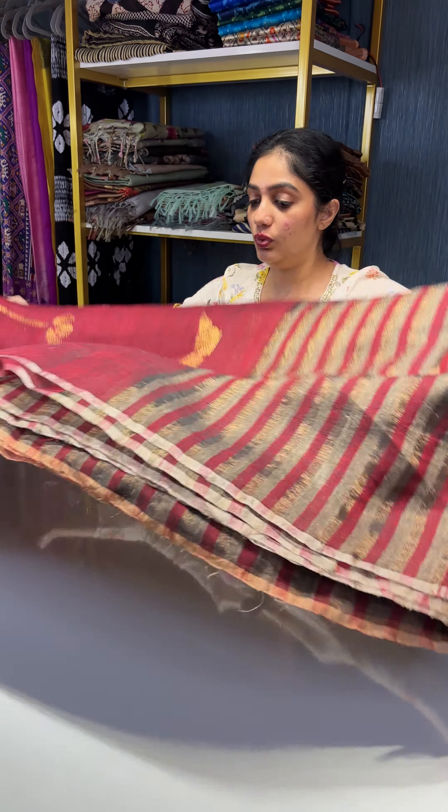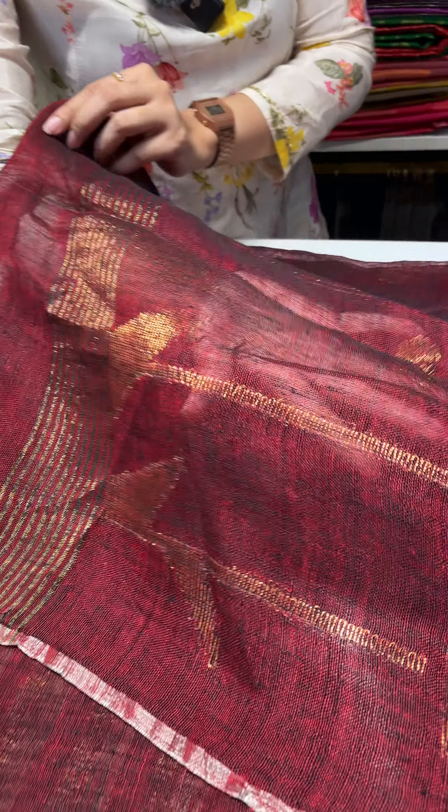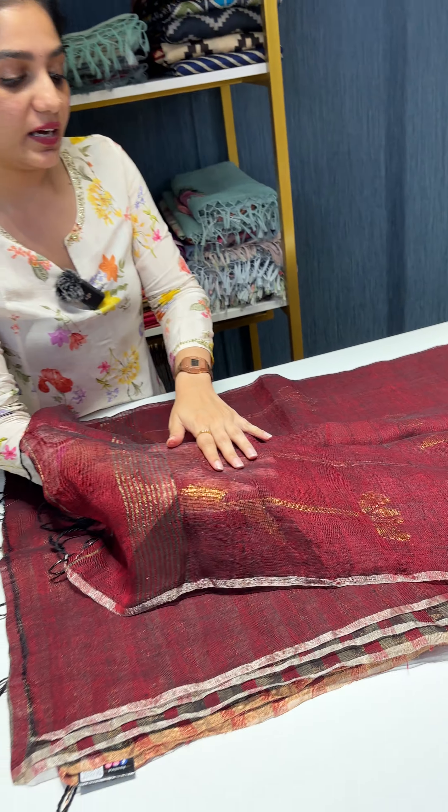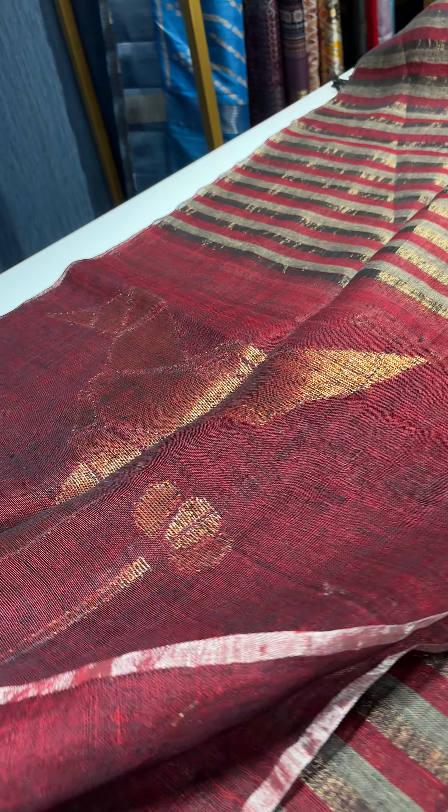Now let's take a look at the pallu. The pallu comes with this beautiful digital print kind of weaving pattern in a maroon shade, and the weaving is done in golden zari.